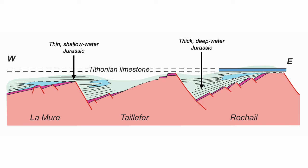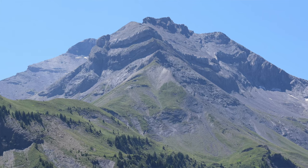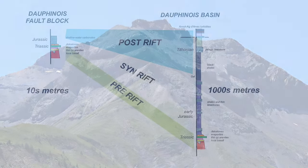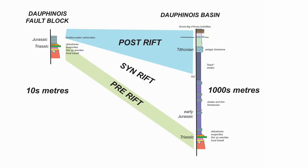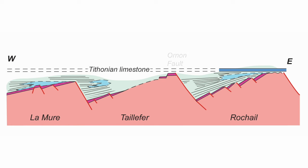So the Dauphiné Alps are once a set of tilted fault blocks, sealed by latest Jurassic limestones — seen here on top of this hill, the limestones forming that rimming cliff section. It's the stratigraphy that gives the game away. So let's go and visit the best example of rift basin architecture: the Ornon Fault and its half-graben.